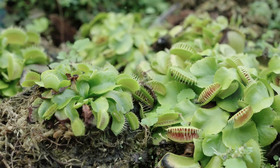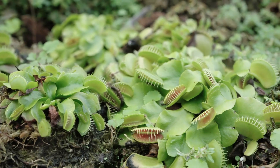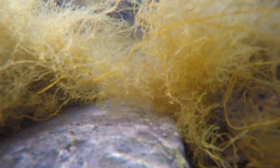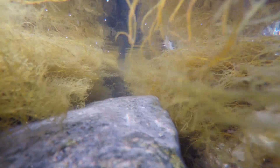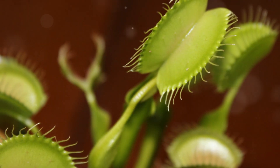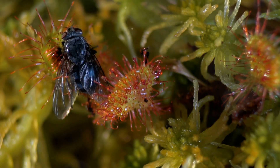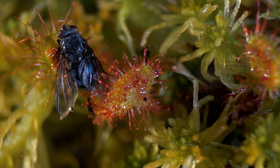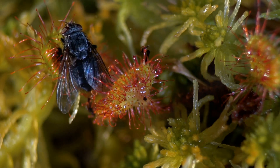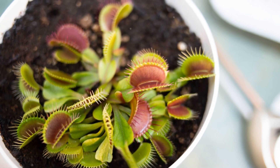While most carnivorous plants lure their prey above ground, bladderworts, or Utricularia, have mastered the art of underwater entrapment. These fascinating plants, found in freshwater habitats worldwide, possess intricate bladder-like traps on their submerged leaves. Each bladder has a small opening sealed by a trapdoor, surrounded by sensitive trigger hairs. When a tiny aquatic creature, such as a water flea or mosquito larva, brushes against these hairs, it triggers a rapid change in water pressure within the bladder. The trapdoor flings open, sucking in the unsuspecting prey along with a rush of water.